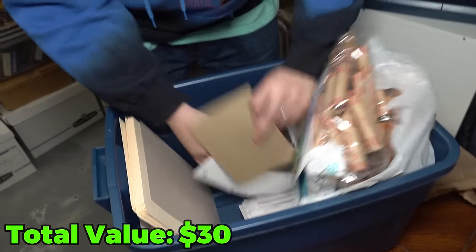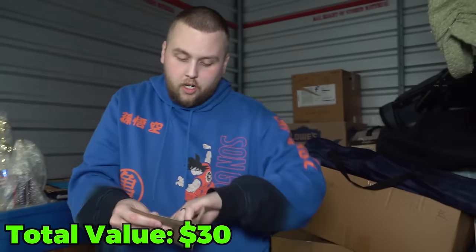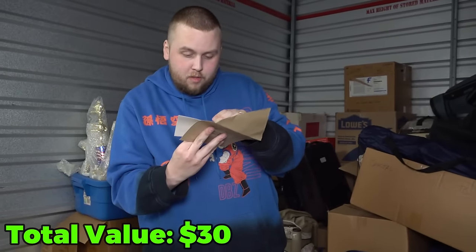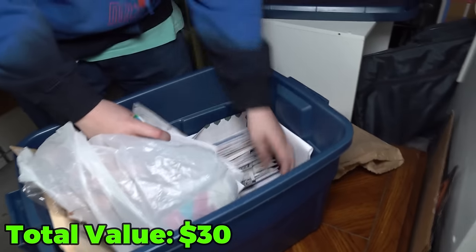A lot of paperwork — this is the kind of stuff we'll look through because stuff like this is where I've found cash in the past. Let's open up this one — probably nothing in there but I'll look. This isn't even a card that opens up, it's just somebody's invitation. The personal stuff I'll make sure they get back, but first I'm looking for money.